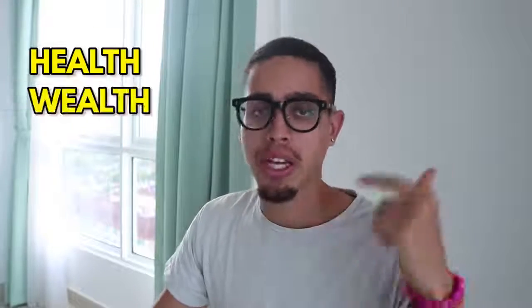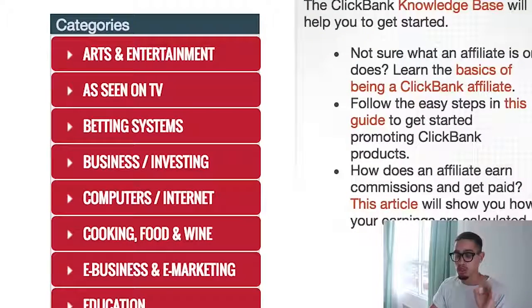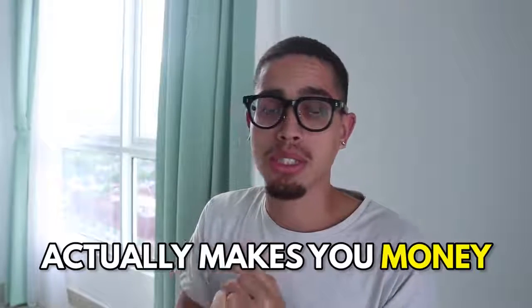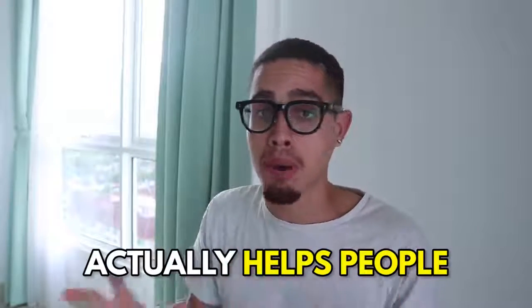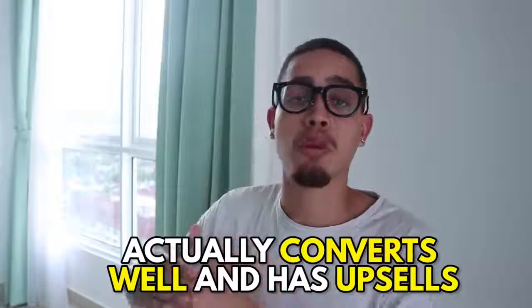First, let's figure out how to make some money. There's health, wealth, and romance — those are the evergreen niches. In this video we're going to e-business and e-marketing, which falls under the wealth umbrella. A good offer is something that's going to make you a lot of money, something that actually helps people, is ethical, something you can put your face behind and wouldn't be ashamed to promote, and something that converts very well with a whole bunch of back-end upsells.